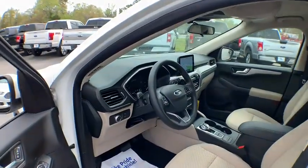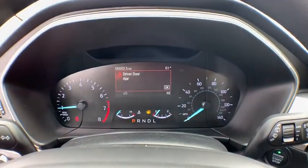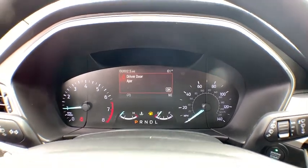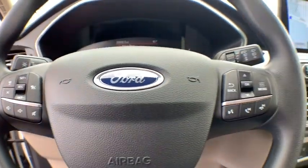Trip computer, heated front seats, electronic stability control, rear window defroster, power windows, brake assist, overhead console, panic alarm, remote keyless entry, tachometer, power driver's seat, rear window wiper.